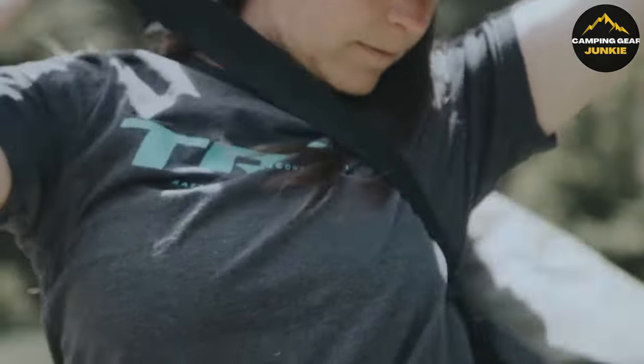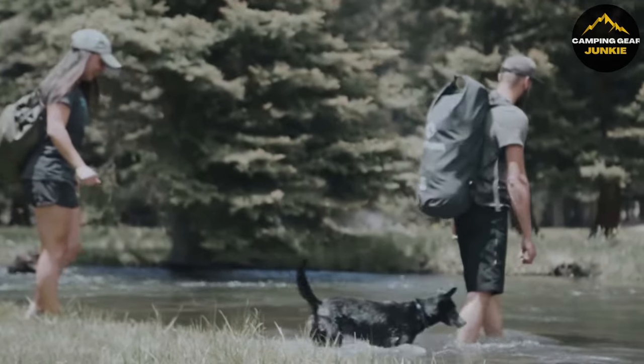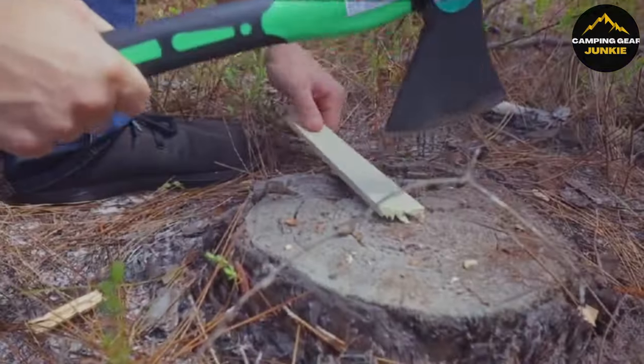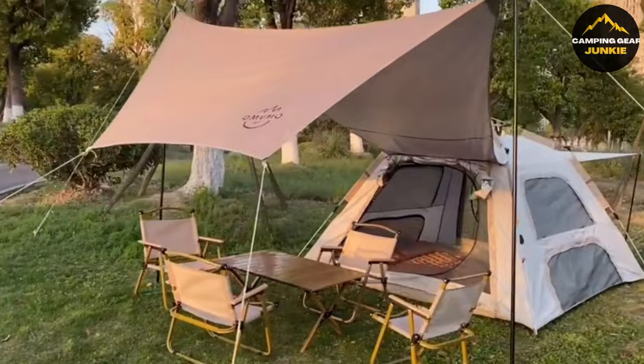Hey there, fellow outdoor enthusiasts. Today we're diving into some top-notch gear perfect for any adventure outdoors. From the essential Sahara Sailor tactical shovel to the cozy Legit Camping Hammock and beyond, we're covering the tools that promise to make your outdoor experiences unforgettable. Let's get started.